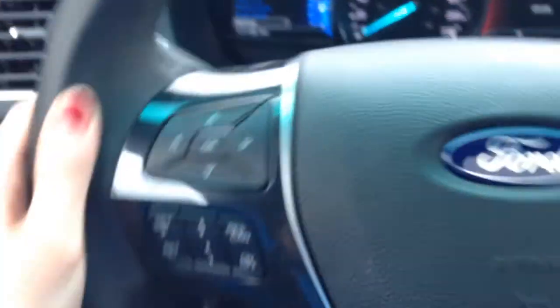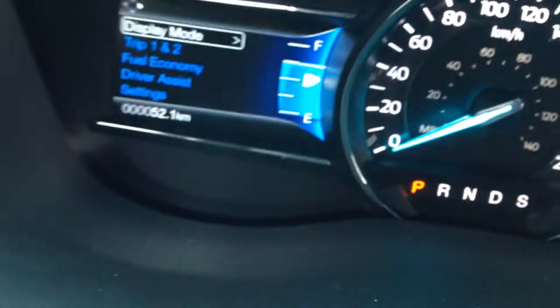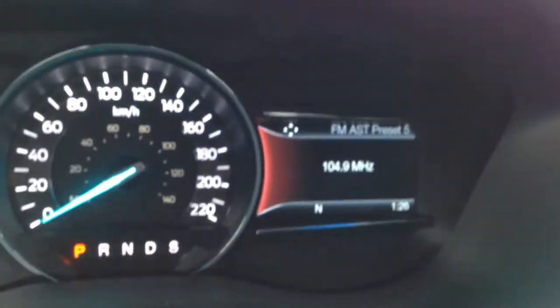On your heated leather-wrapped steering wheel, you have your cruise control, Bluetooth settings, as well as your stereo settings, and gauge settings for your dash. Here you can go through your trip, fuel economy, driver assist settings, etc. On this side, you can go through your radio stations, navigation, and phone.